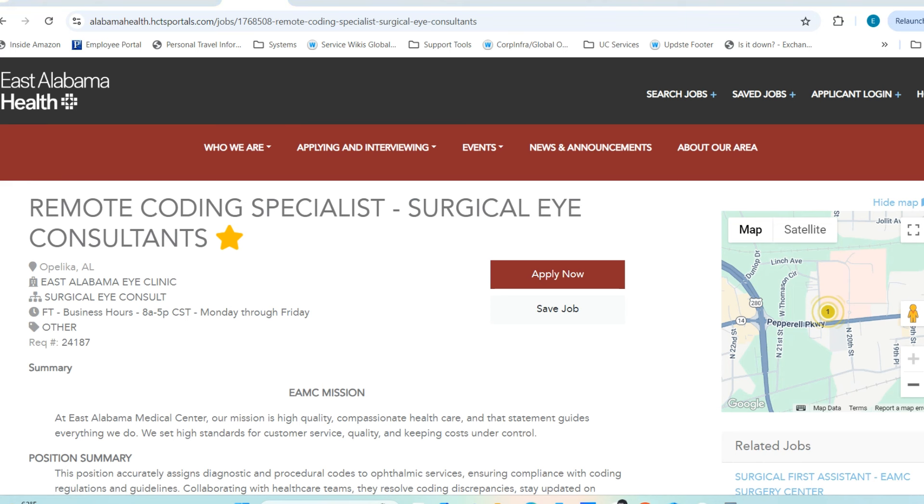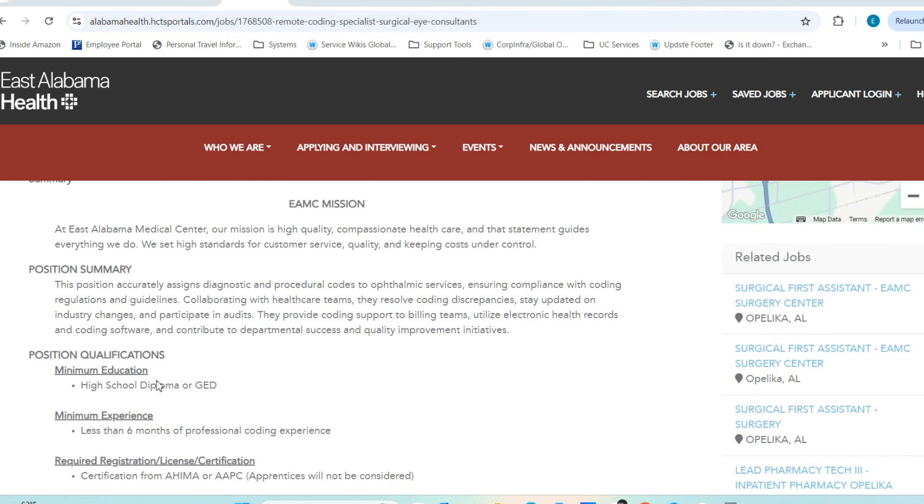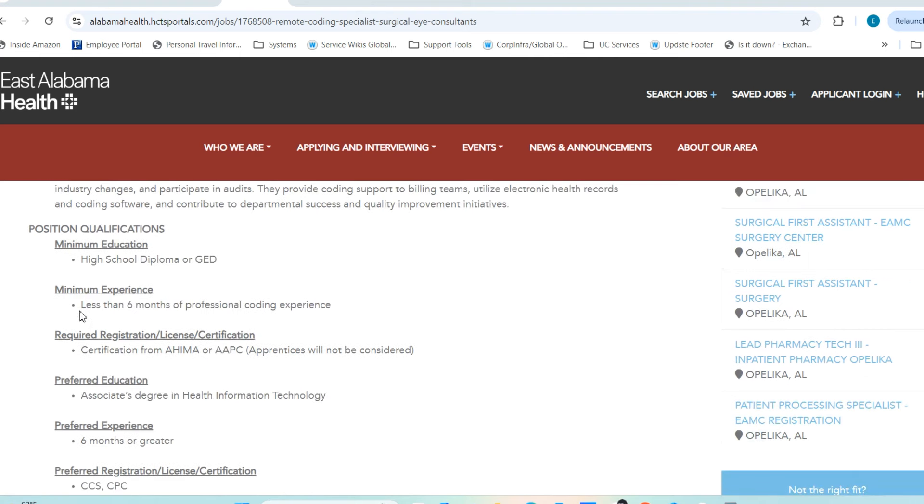The first position on my list is titled Remote Coding Specialist for Surgical Eye Consultants — that is the team you'll be supporting. It's listed as a consultant role but it is a full-time position. Business hours are 8 a.m. to 5 p.m. Central Time, Monday through Friday. They are looking for a high school diploma or GED, and the experience required is less than six months of professional coding experience.